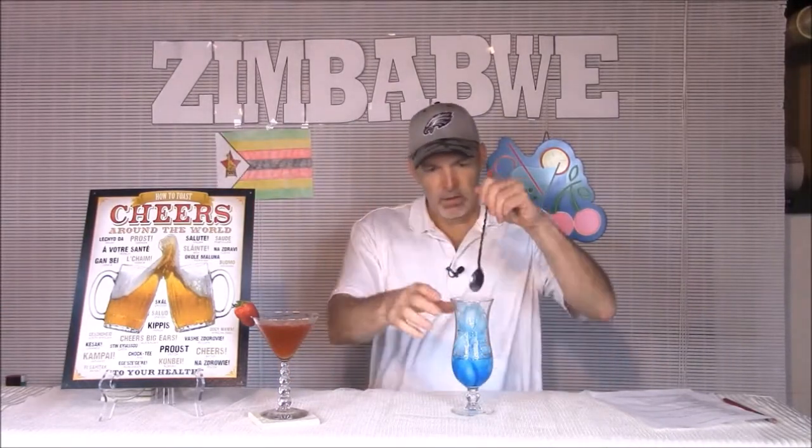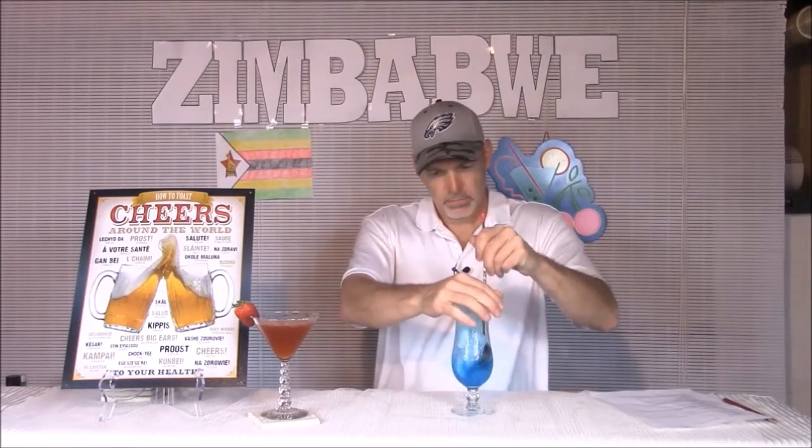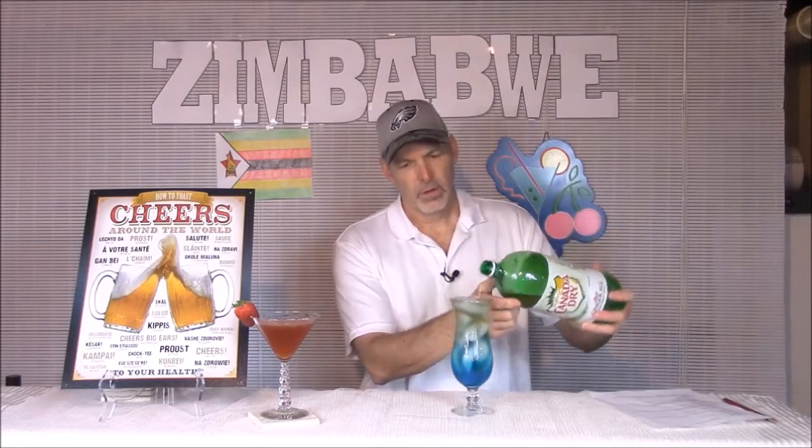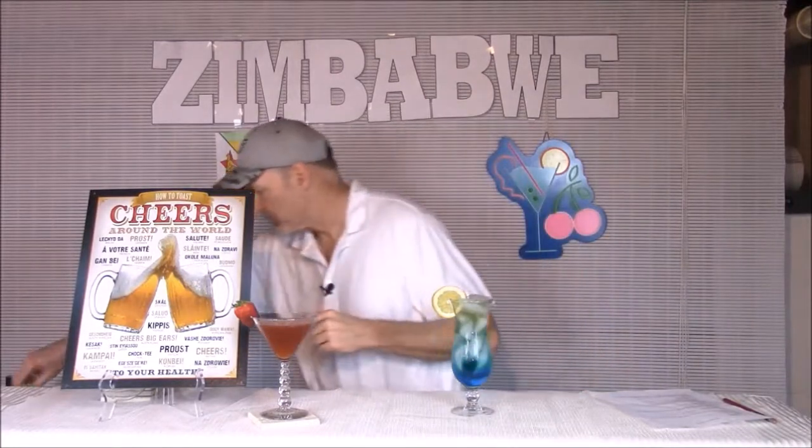Give that a little mix, then just top it off with your favorite ginger ale. You could use ginger ale, Sprite, or lemon soda — whatever you have. And then it doesn't necessarily call for a lemon, but just to doctor it up a little bit. And that's number two: the African Highball.